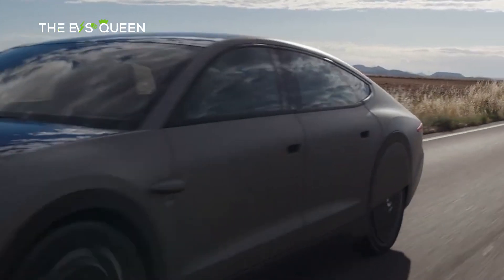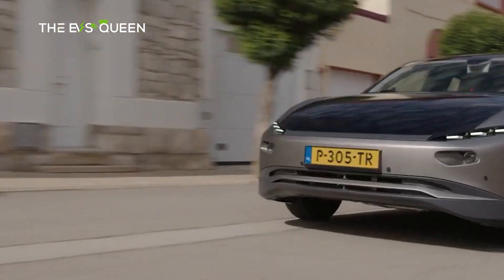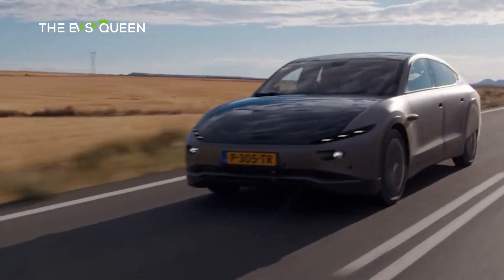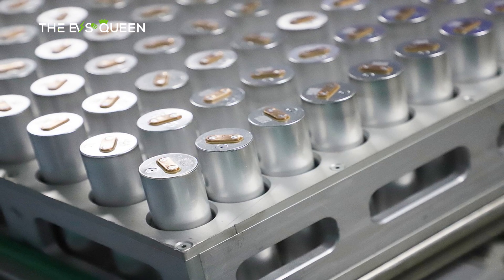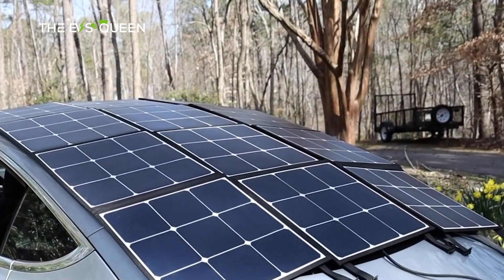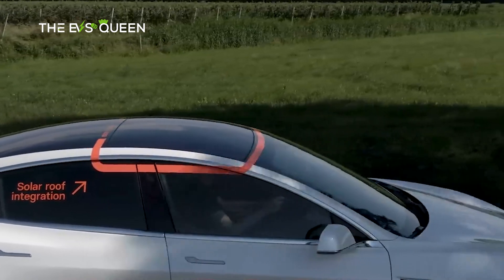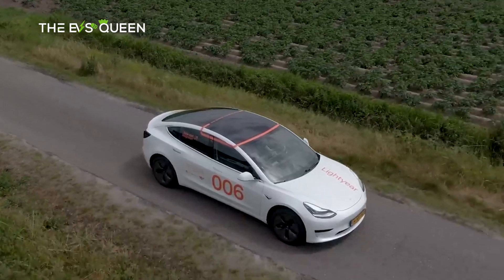While some automakers offer solar options for their electric vehicles, these systems typically power auxiliary features and fall short of significantly impacting the main powertrain's battery pack. In 2017, Tesla CEO Elon Musk had expressed interest in integrating solar cells into the Model 3, but at that time the efficiency of solar cells and the associated costs didn't justify the endeavor.